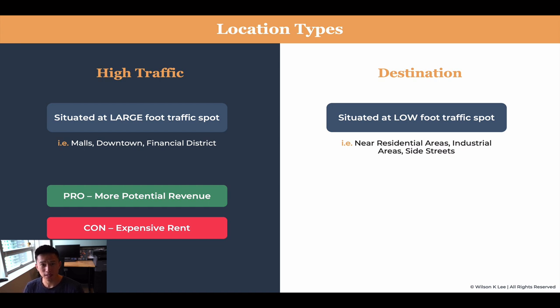When you go to a destination location, you have the intent of going — 'Let's drive over and try them out.' Versus a high foot traffic location, it's like you're walking in the malls, you're hungry, and you see a restaurant that looks good with a great menu, and boom, you go and try it out. That's the difference between the two.